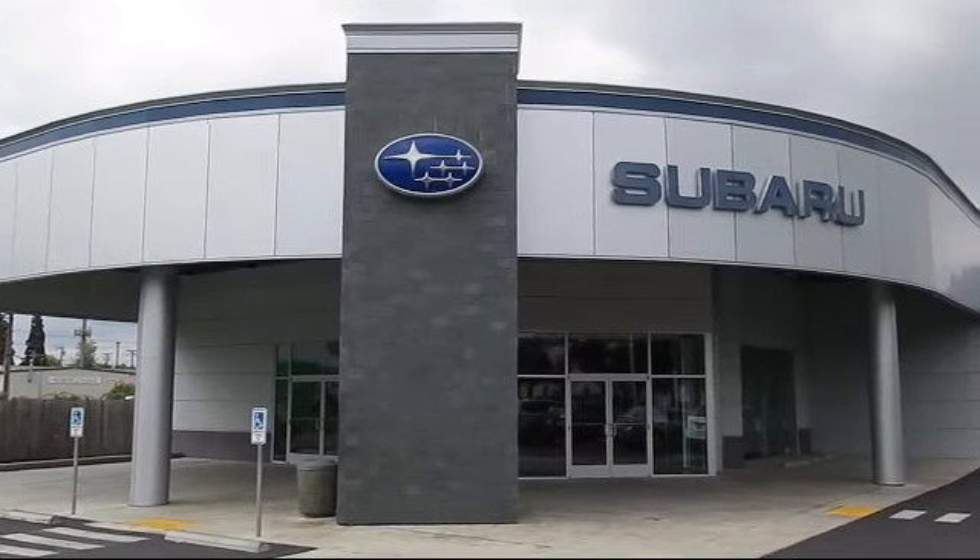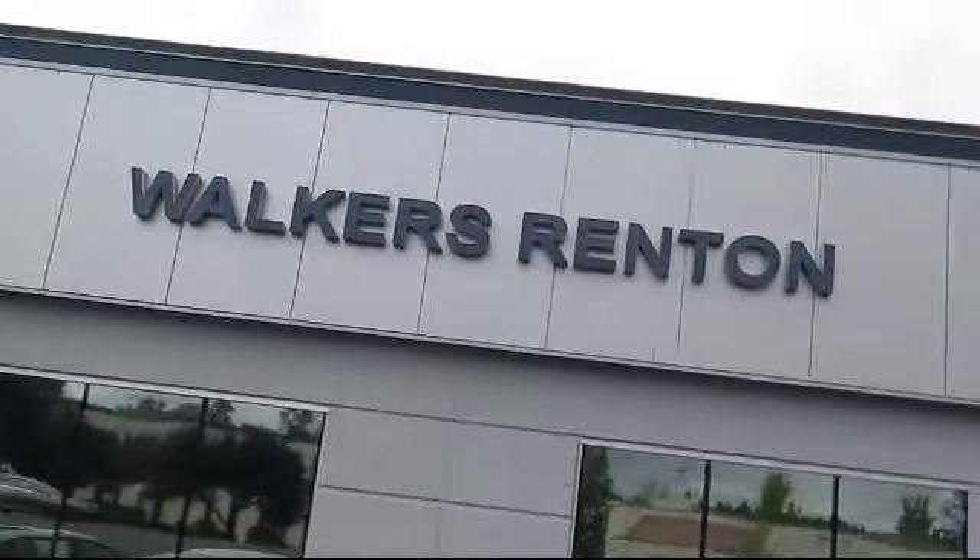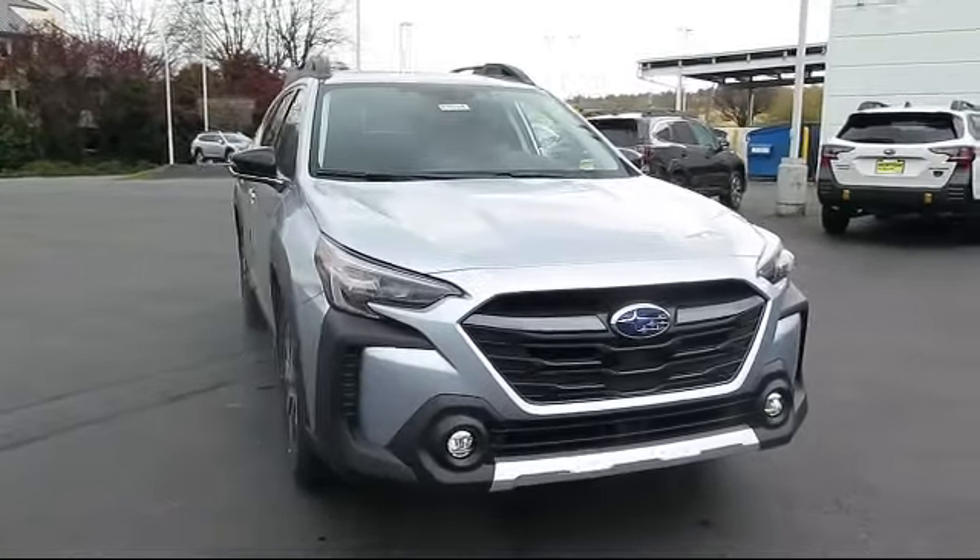Welcome to Walker's Rentin' Subaru, and here's a look at another vehicle from our great selection of cars, trucks, and SUVs. It comes equipped with...